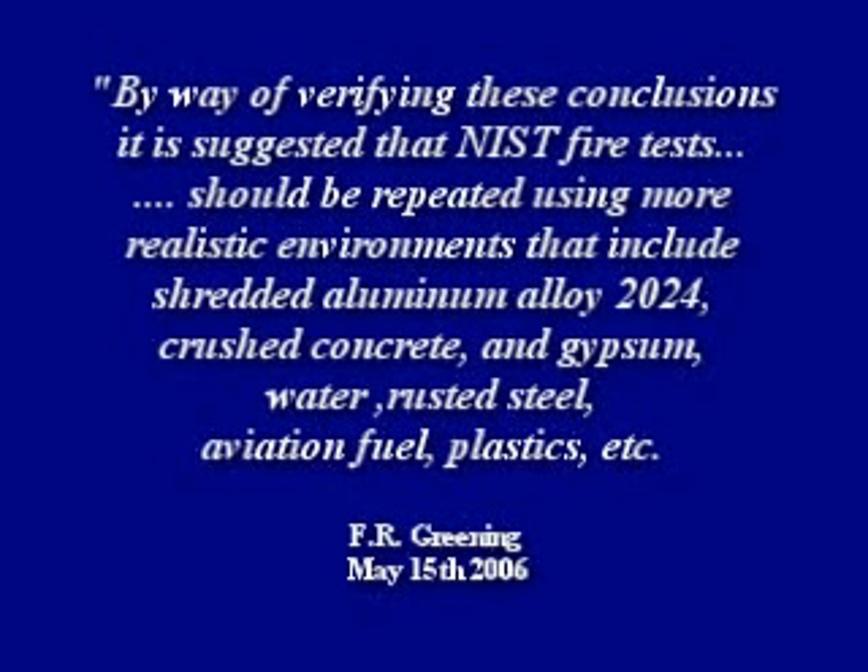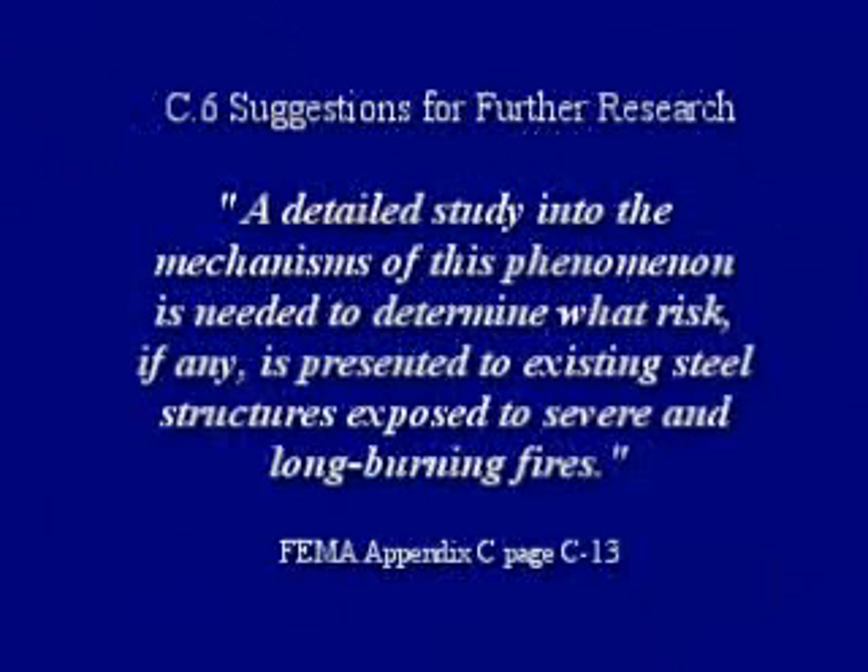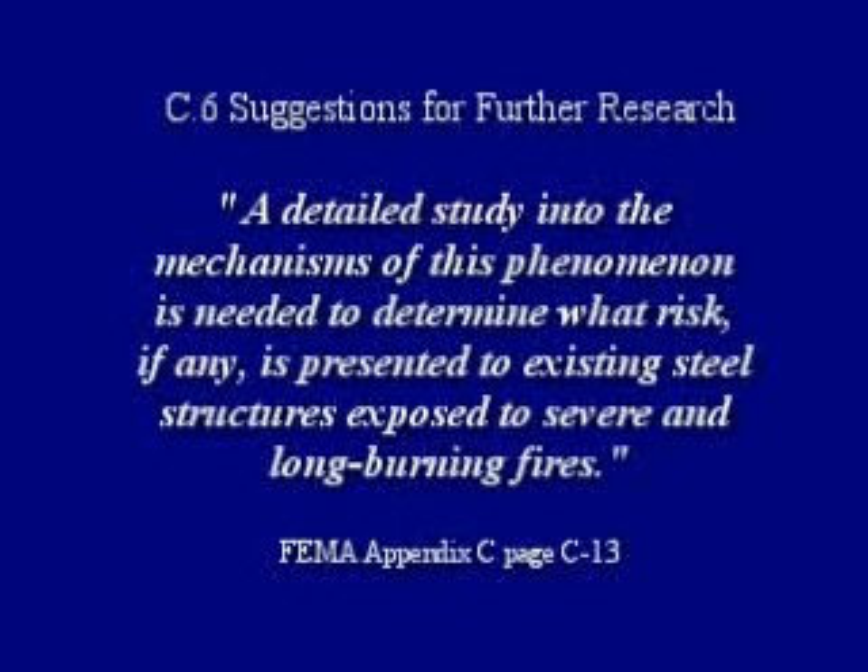it is suggested that NIST fire tests should be repeated using more realistic environments that include shredded aluminum alloy, crushed concrete and gypsum, water, rusted steel, aviation fuel, plastics, etc. And FEMA said a detailed study into the mechanism of this phenomenon is needed to determine what risk, if any, is presented to existing steel structures exposed to severe and long burning fires.